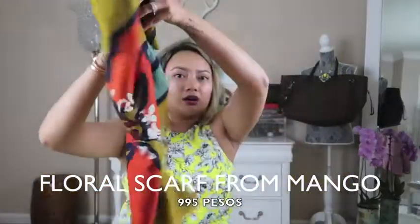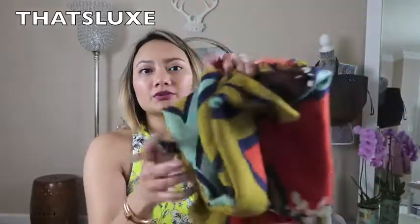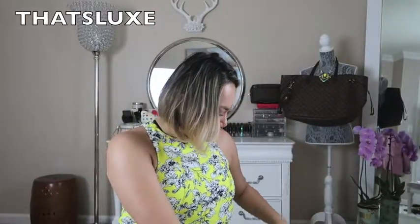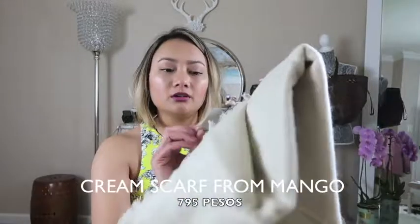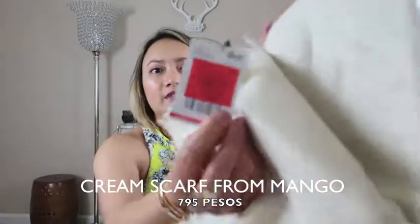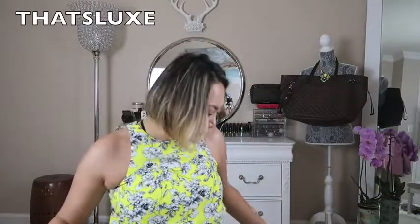Moving on to clothing — she got me a scarf from Mango for 995 pesos. This other one is also from Mango and it was on sale from 1,495 to 795 pesos — pretty good. It's a thick scarf.